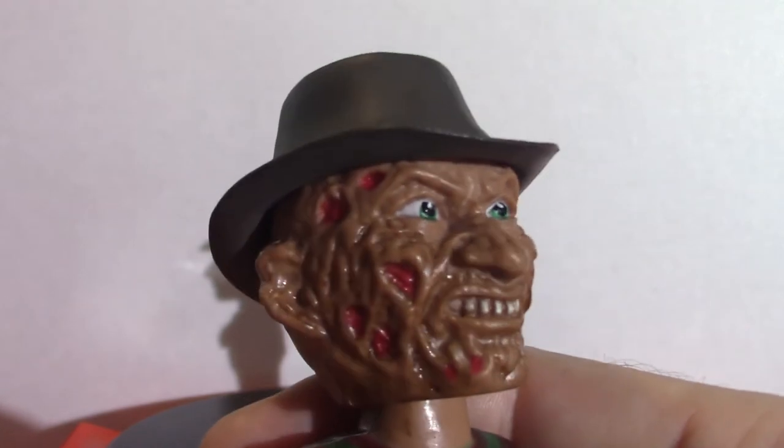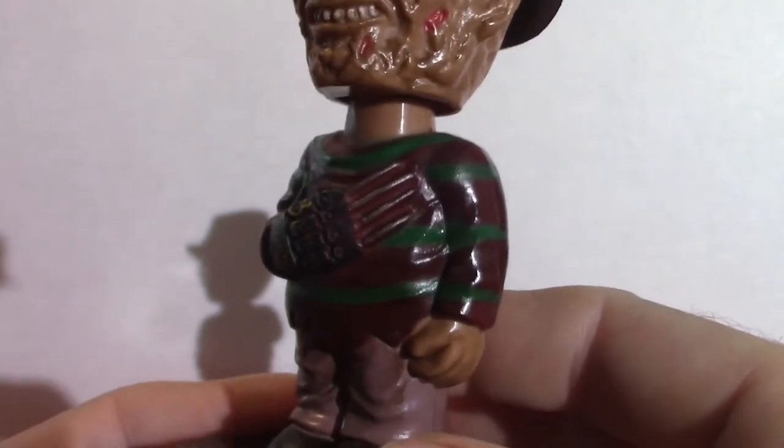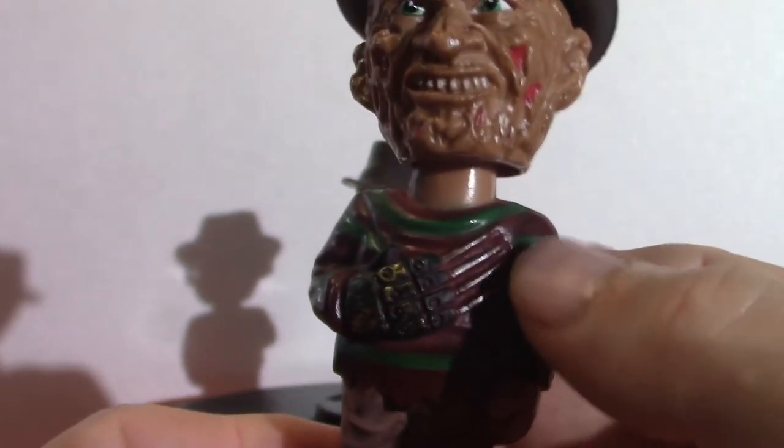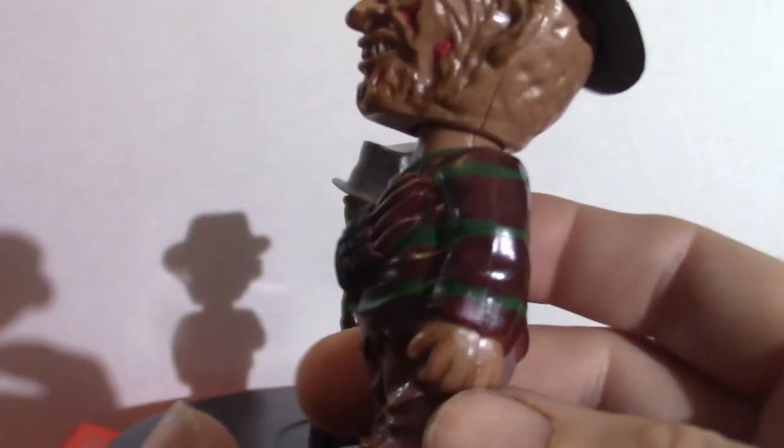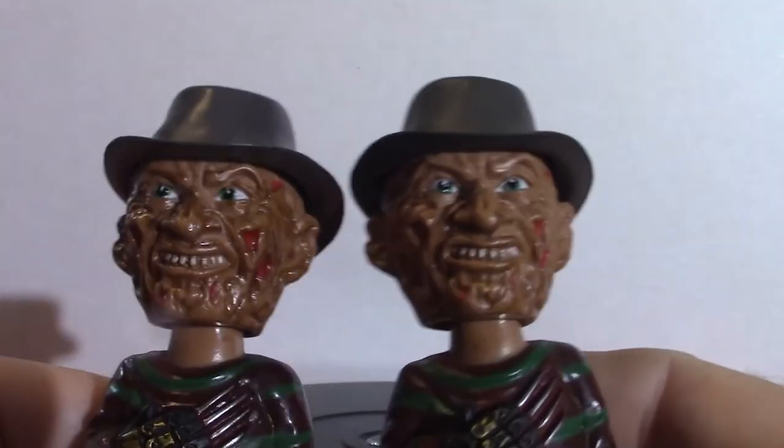Look at this — pretty cool looking. The hamburger, the fedora, the traditional striped Christmas sweater, and obviously his claw — not his hands. These two are exactly the same.